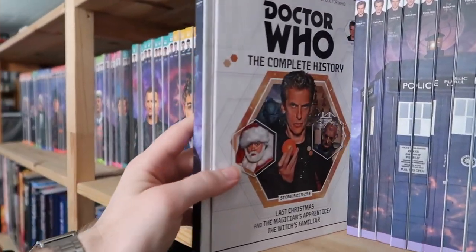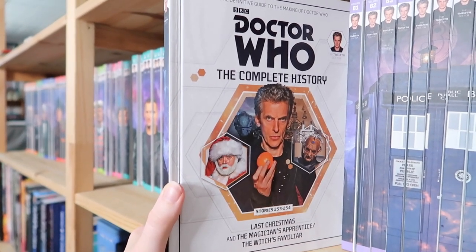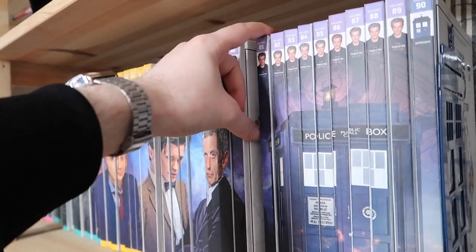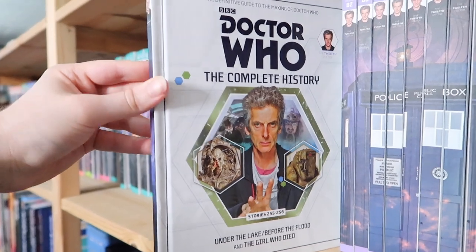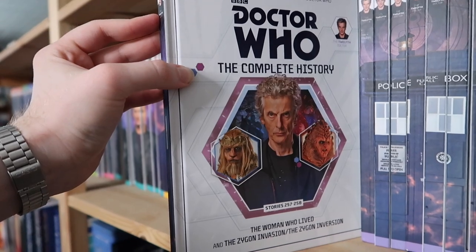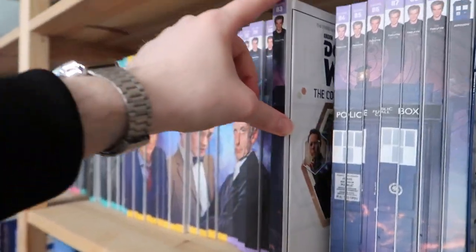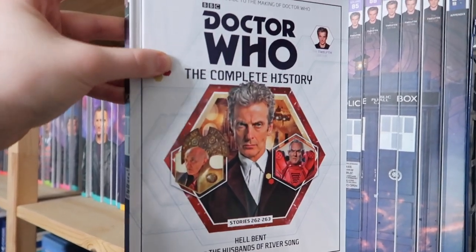Volume eighty is a bit odd because it's Last Christmas, The Magician's Apprentice, and The Witch's Familiar. Remember, when this series of books started, series nine was just going out — so to finally sort of catch up to it whenever they released this was quite something. Volume eighty-one is Under the Lake, Before the Flood, and The Girl Who Died. Volume eighty-two is The Woman Who Lived and The Zygon Invasion and Inversion. Volume eighty-three is Sleep No More, Face the Raven, and Heaven Sent — the masterpiece. Volume eighty-four is Hell Bent and The Husbands of River Song.